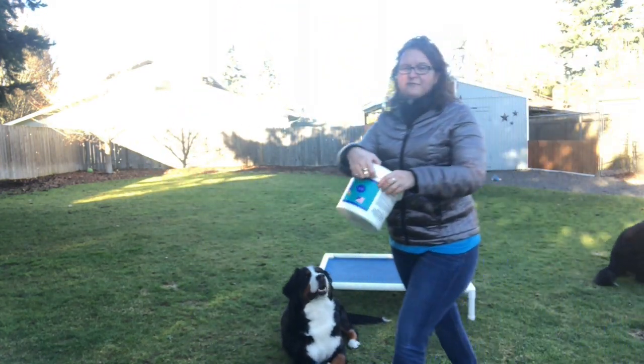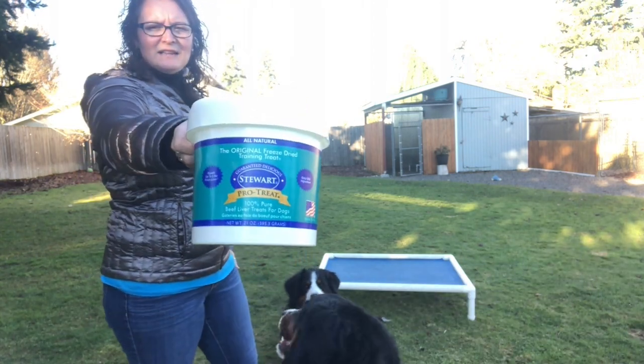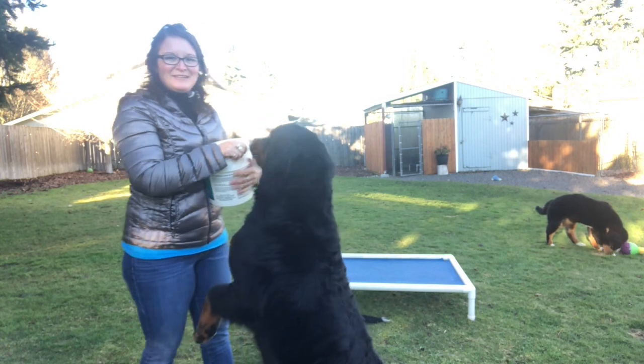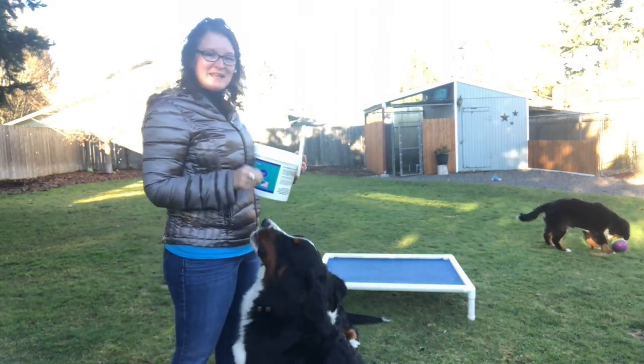For treats, there are lots of different ones I use. This is Stewart's liver treats — I love them and so does AZ. They're freeze-dried liver, just one ingredient. My taste tester here is very happy to have these.